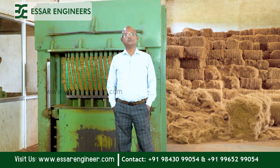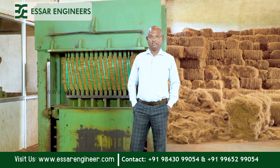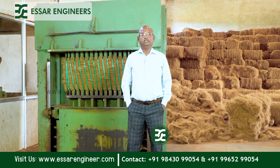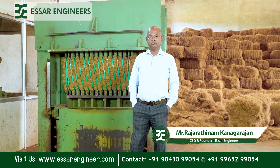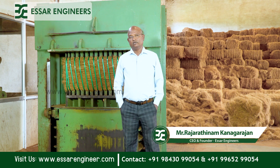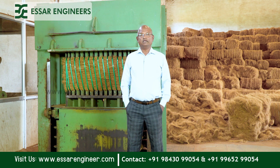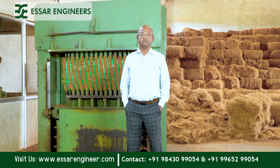Hi, I'm Rajaratnam Kanagarajan, founder and CEO of SR Engineers. In this episode, we are going to see a fiber baling machine. SR Engineers is manufacturing, supplying, and installing machines for all coconut products.